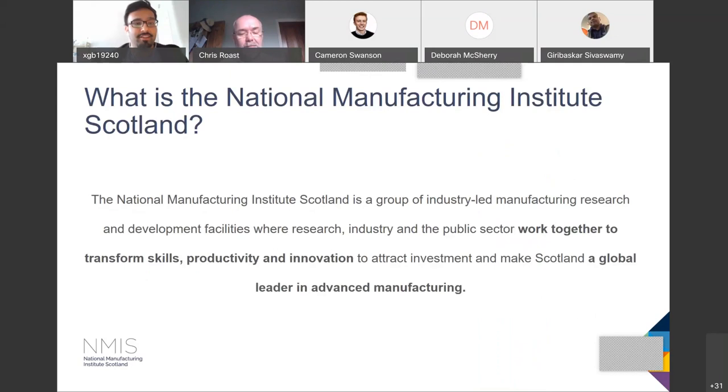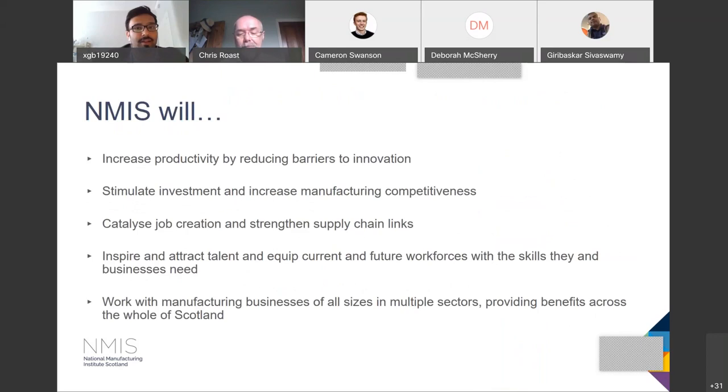So what is the National Manufacturing Institute of Scotland? It is a group of industry-led manufacturing research and development facilities where research, industry, and public sector work together to transform skills, productivity, and innovation — to attract investment and make Scotland a global leader in advanced manufacturing. NMS will increase productivity by reducing barriers to innovation, stimulate investment, increase manufacturing competitiveness, catalyze job creation, strengthen supply chain links, and inspire and attract talent — equipping current and future workforces with the skills they and businesses need. We work with manufacturing businesses of all sizes in multiple sectors, providing benefits across the whole of Scotland.